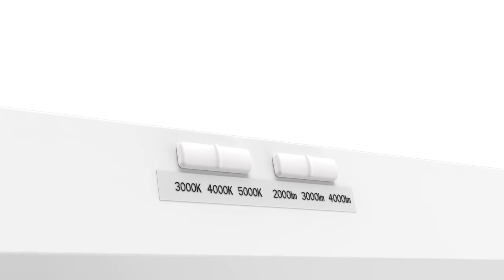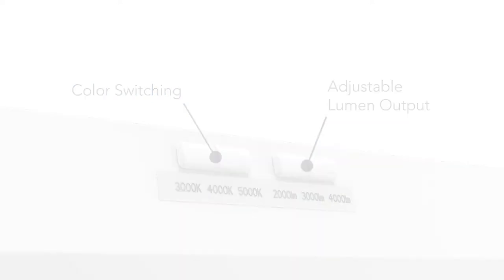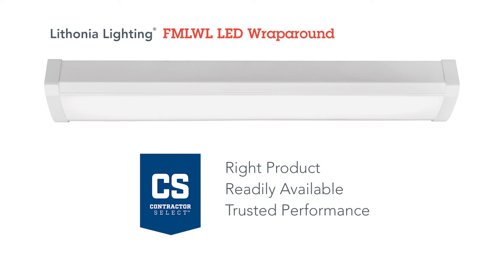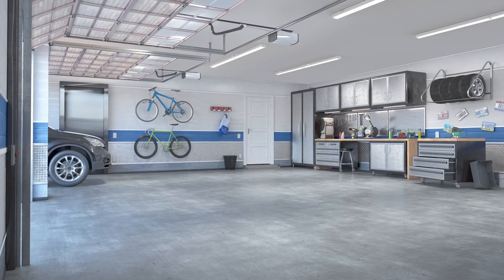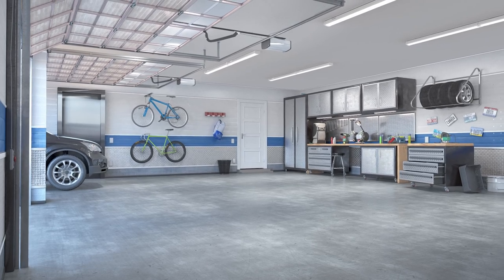The latest SKU of the FML-WL provides color switching technology and adjustable lumen output to match the needs of any job site. Contractor Select takes the guesswork out of lighting by bringing you the most popular and readily available FML-WL configurations, backed by the trusted performance of the Lithonia Lighting brand. Make the FML-WL WRAP your choice for convenient, reliable, and efficient lighting.